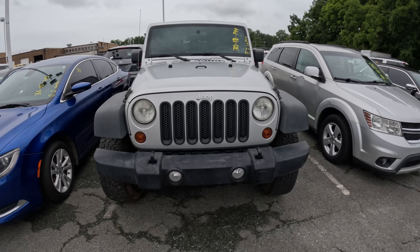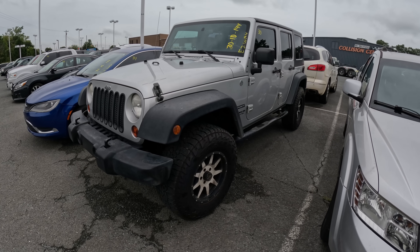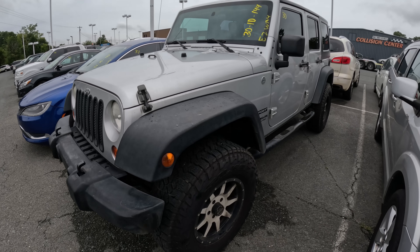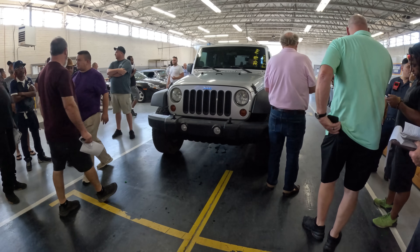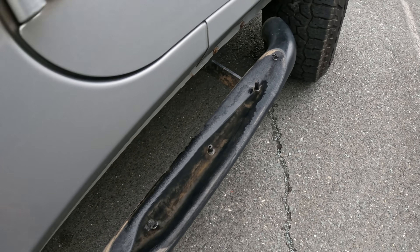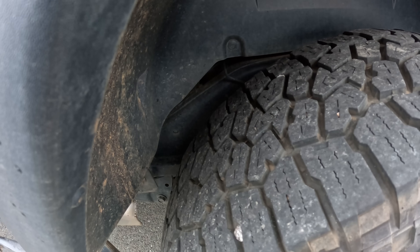Here's a Jeep Wrangler Sport that's in the repo lane. Don't see a whole lot of these come through as repos, so this is kind of surprising. It's a 2010 Wrangler Sport with 144,000 miles. Trying to start out at $13,000, dropped it down to $12,000. A little rough right here. Tires look okay and no rust, so that's good.